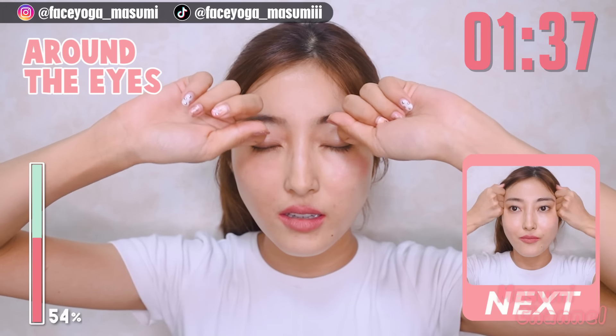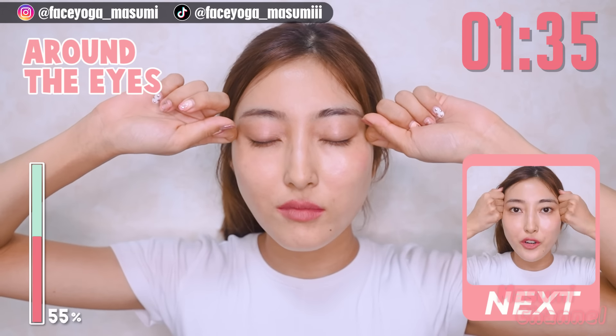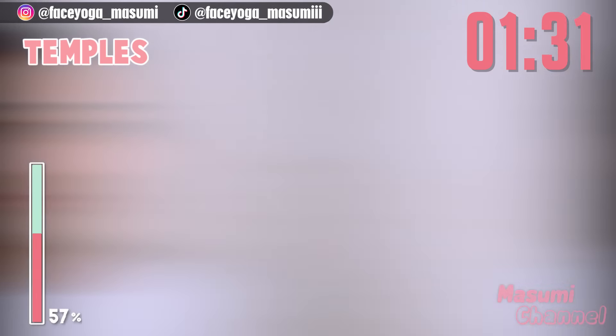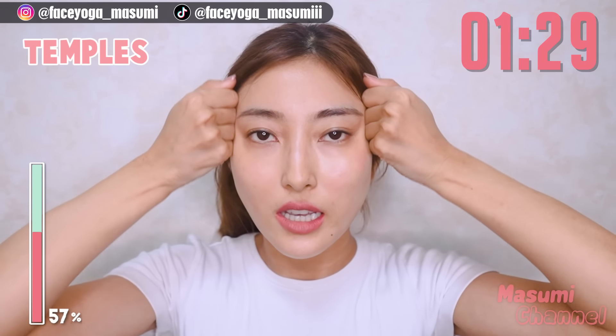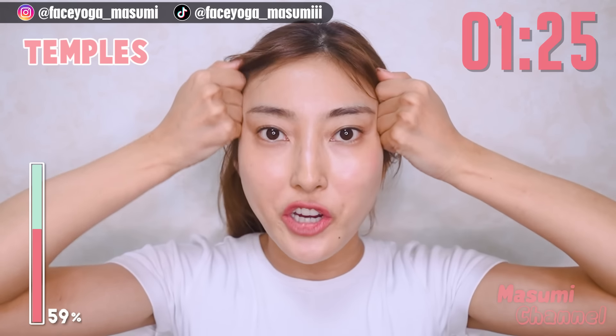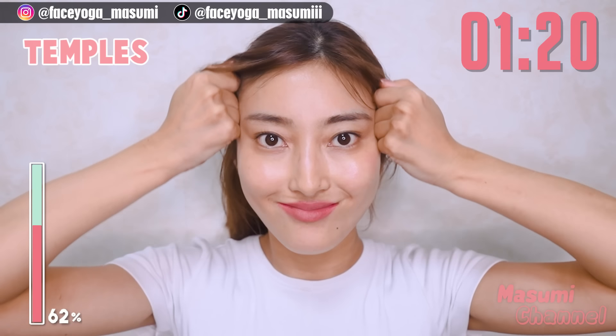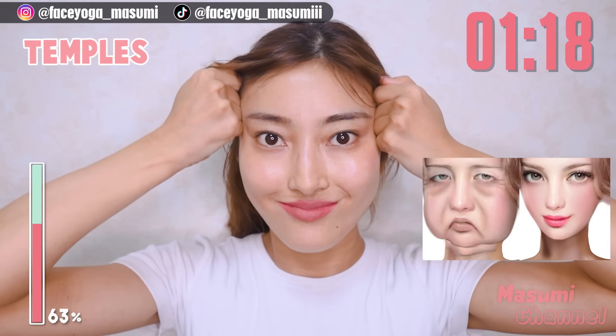Let's reduce morning puffiness together with me. Using your knuckle, massage around the eyes in a pressing motion — and the upper part as well. One more time. Let's reduce puffy eyes.